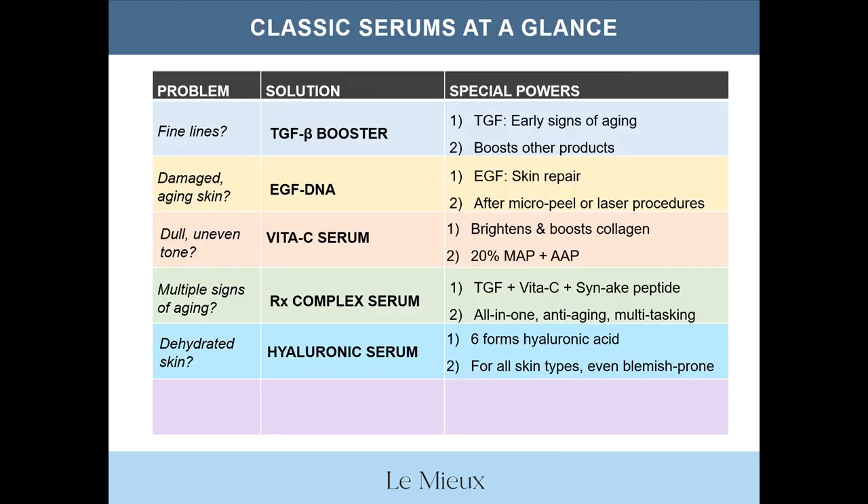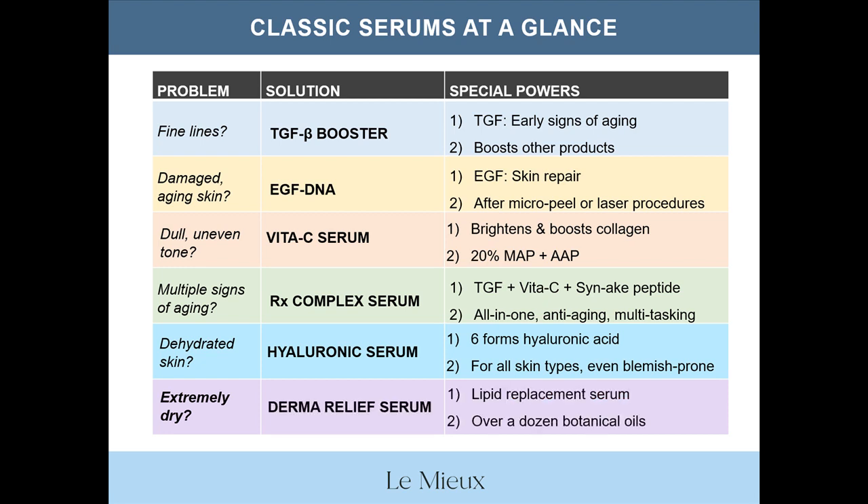And a last look: for fine lines, TGFB Booster; for damaged aging skin, EGF DNA; for dull uneven tone, Vita-C Serum; for multiple signs of aging, RX Complex Serum; for dehydrated skin, Hyaluronic Serum. And how about extremely dry, irritated skin? That would be Derma Relief Serum — a lipid replacement serum with over a dozen soothing botanical oils.